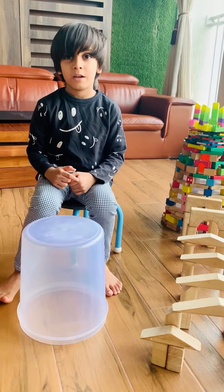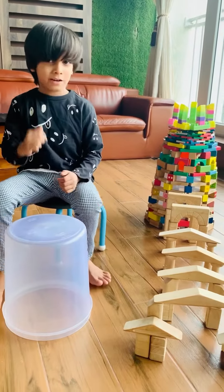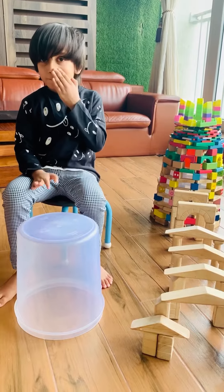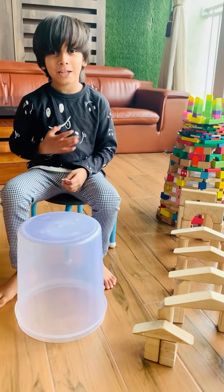If you like my Qutub Minar, please subscribe, share, or like. Thank you.